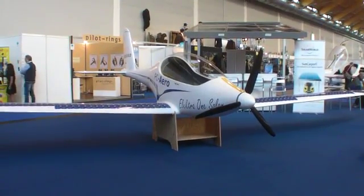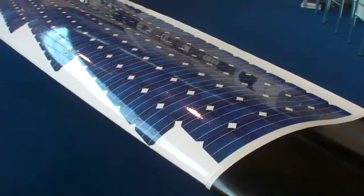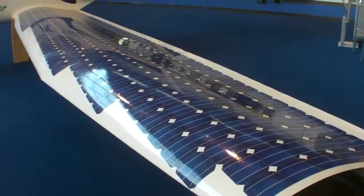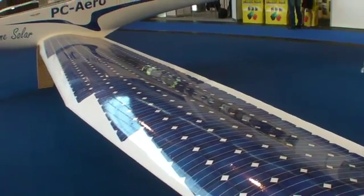At every new show we seem to see more serious electric airplanes. Aero Friedrichshafen is no exception. PC Aero has been a consistent player in this field and they have a new airplane here at Aero.